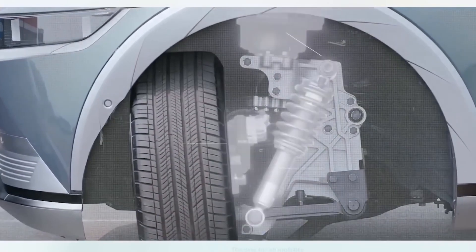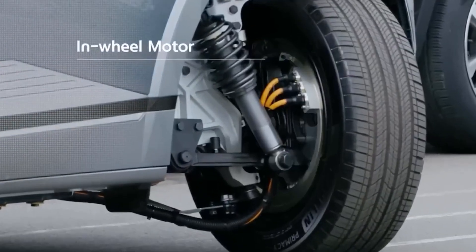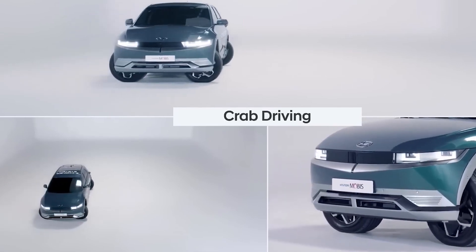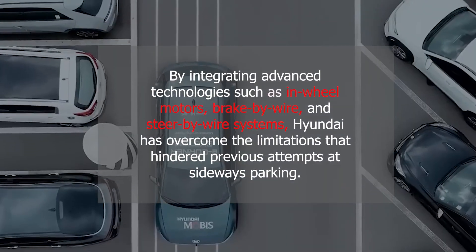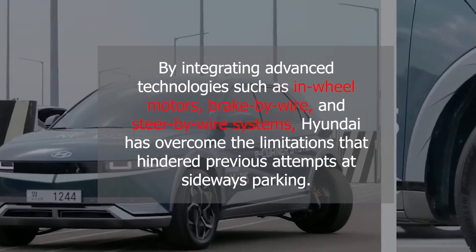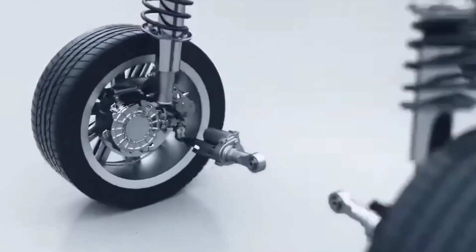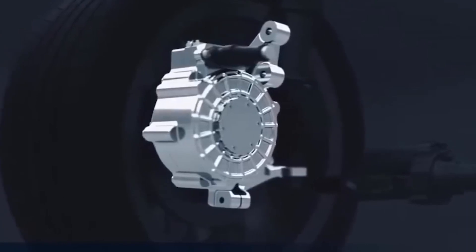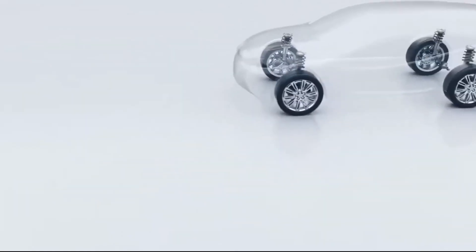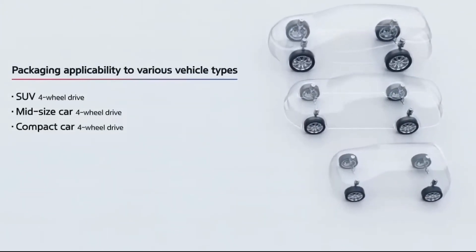Fast forward to the present day, when Hyundai has introduced its e-corner system, which revolutionizes sideways parking for electric vehicles. This system allows for independent steering of each wheel, offering unprecedented maneuverability and eliminating the need for conventional parallel parking or backing into spaces. By integrating advanced technologies such as in-wheel motors, brake-by-wire and steer-by-wire systems, Hyundai has overcome the limitations that hindered previous attempts. The e-corner system's standout feature is its ability to turn each wheel up to 90 degrees independently, allowing the vehicle to glide sideways into narrow spaces, navigate tight corners, and execute precise 180-degree pivot turns. With all four wheels at full lock, the system enables parallel parking by driving sideways into a spot, making the process a breeze.